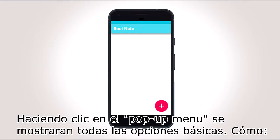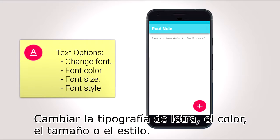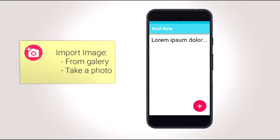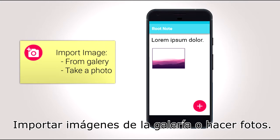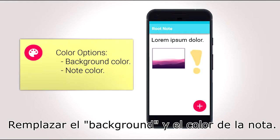By clicking on the pop-up menu, you will display all the classic options, like changing the font letter, the color, the size or the style, importing image from gallery or taking photos, modifying the color, the style or the side with drawing, and remodeling your background and note color.